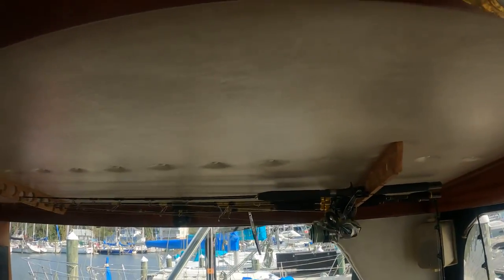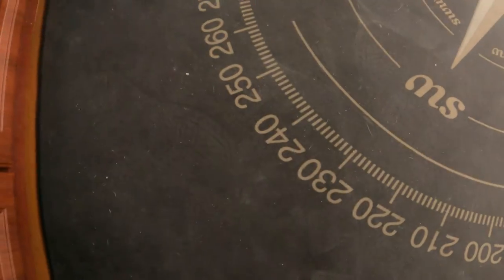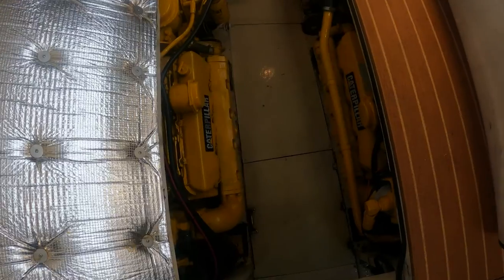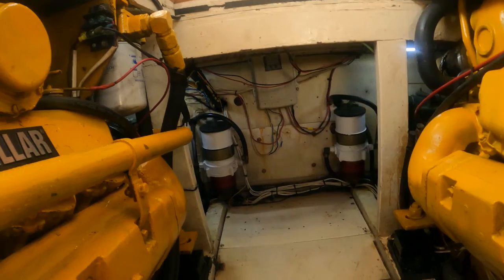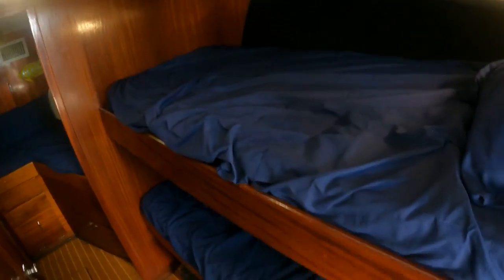We also have rod storage on the ceiling. Down here is our engine access — twin Caterpillar 3208 diesel turbocharged engines. We've got three new batteries up front, 8D batteries. We have our fuel-water separators and battery charger right downstairs.